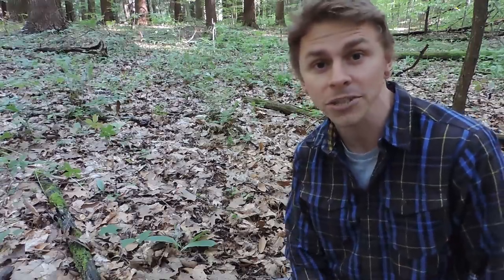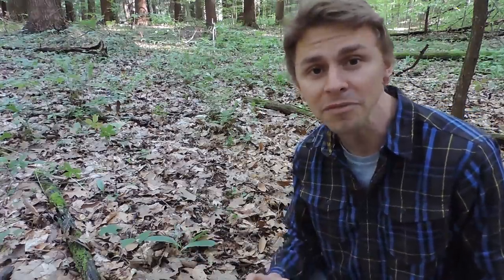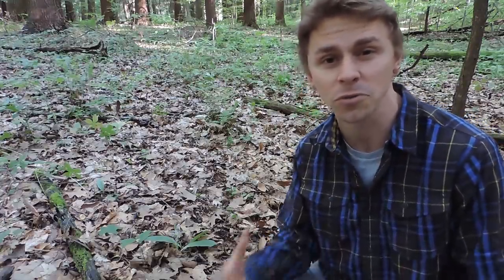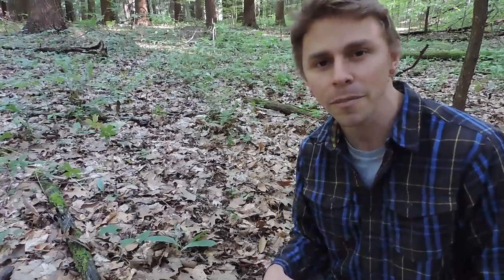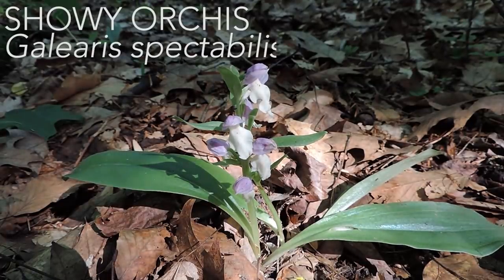Some orchids are terrestrial — they come up from the woodland floor, the forest floor, sandy areas, or boggy habitats. Some orchids are epiphytic, meaning they grow on host trees. Some orchids are lithophytic, meaning they grow on exposed rocks, and those are mainly found in tropical areas. Here in North America, most of our orchids are terrestrial, like this one right here.